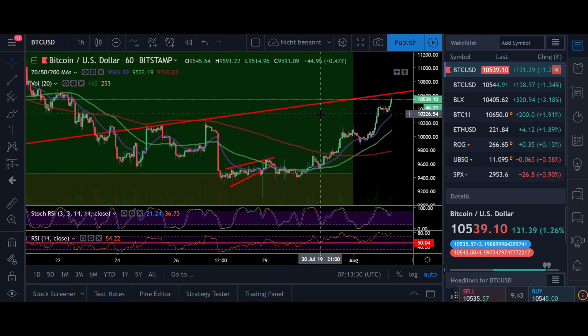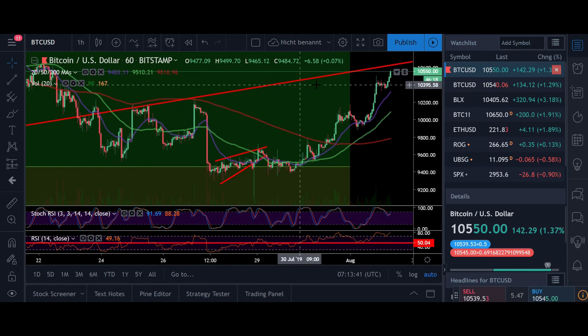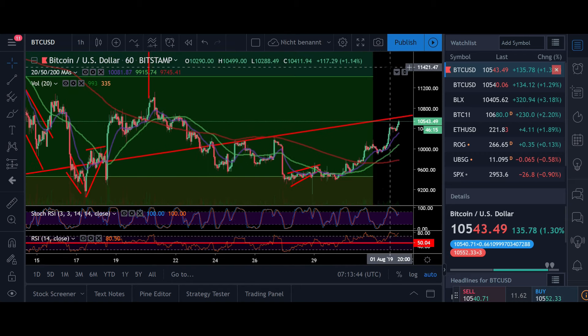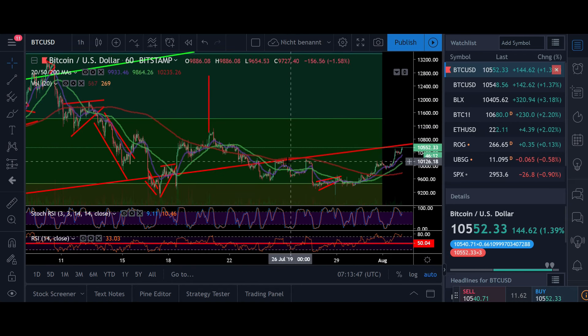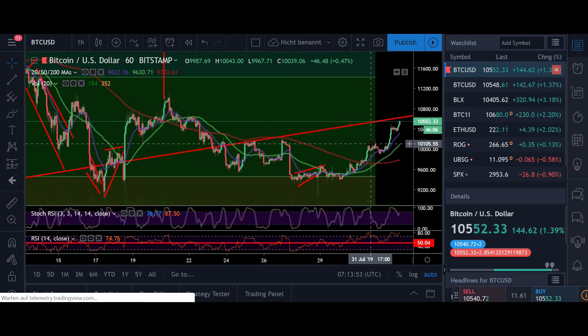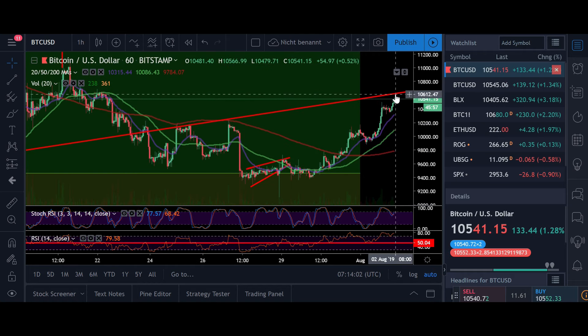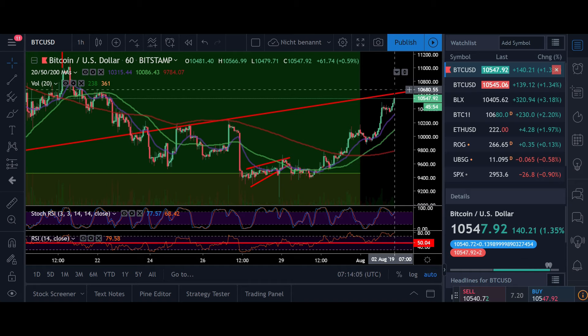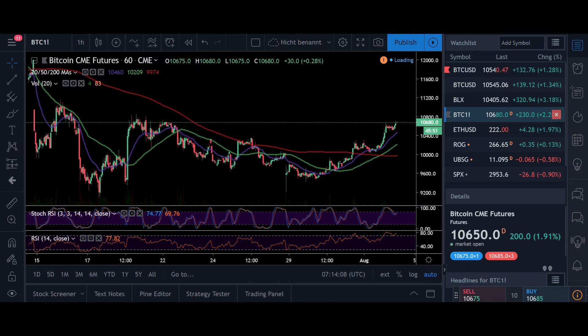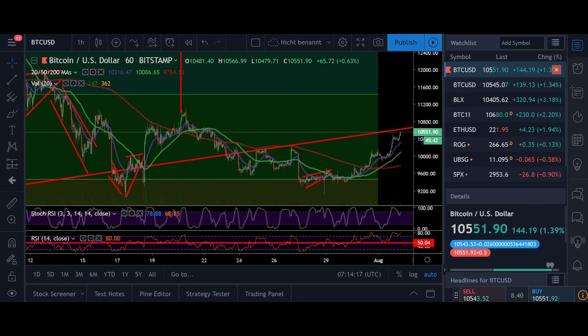Let's dive straight into the one hour time frame because Bitcoin is pumping one more time. As you can see, we are moving again towards our previous support which probably right now is acting as resistance. My target right now is at 11,700, approximately at this level. I believe that with this move we're probably gonna break through this resistance and go up to fill the futures gap at 11,700, moving towards the 12,000 dollar level, which is also where I'll probably close my long position.